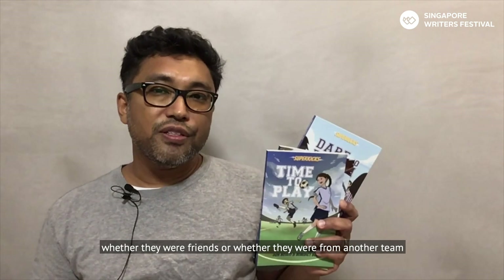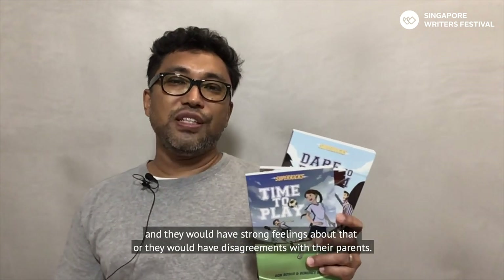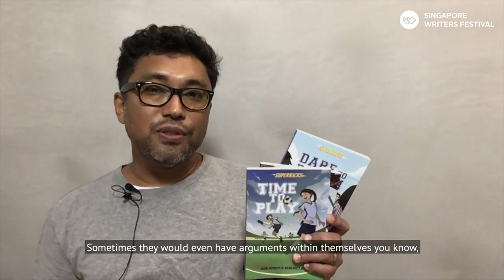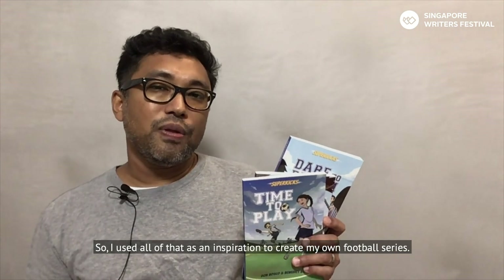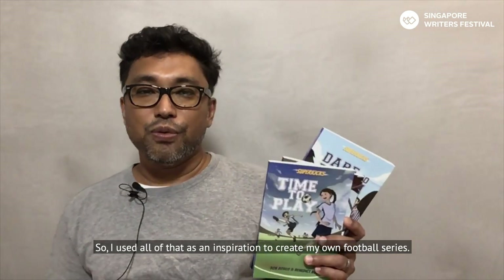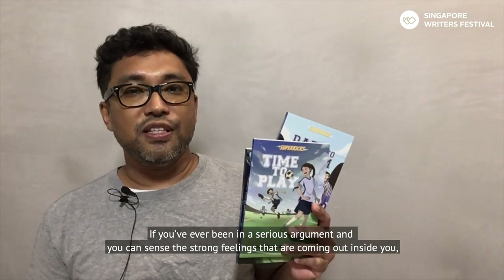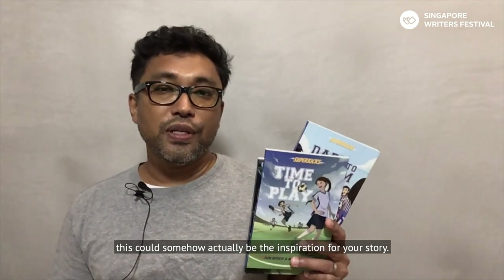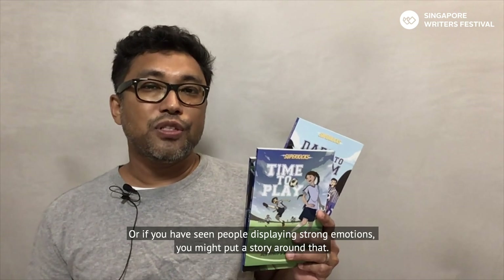The reason those books were so engaging is that they featured really intense feelings. People like to read books where characters have really strong feelings about what's happening in their lives. In the comics I read there were arguments between players, arguments with coaches, disagreements with parents, and even internal conflicts — should they turn up for the game or not? I used all of that as inspiration to create my own football series. If you've ever been in a serious argument and can sense the strong feelings inside you, or if you've seen people displaying strong emotions, that could be the inspiration for your story.